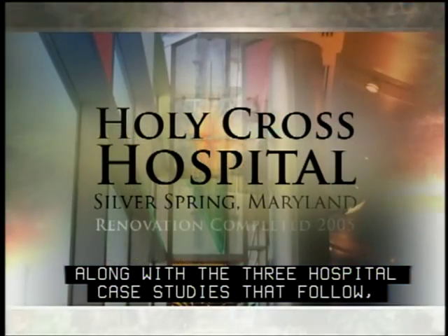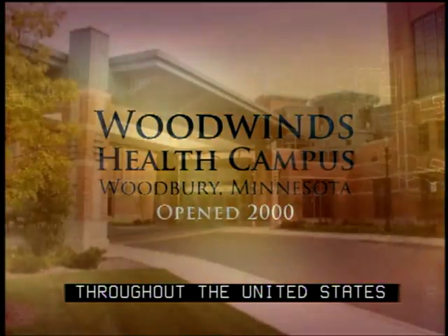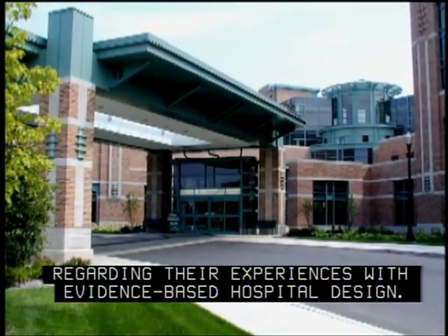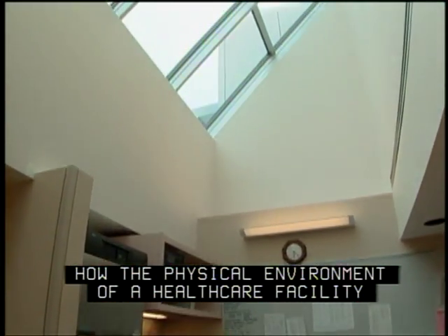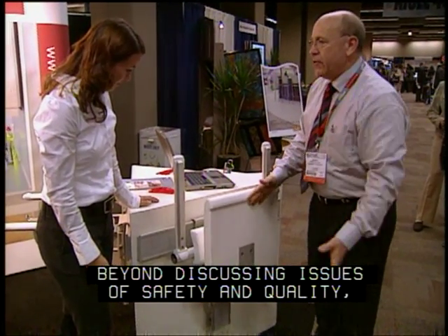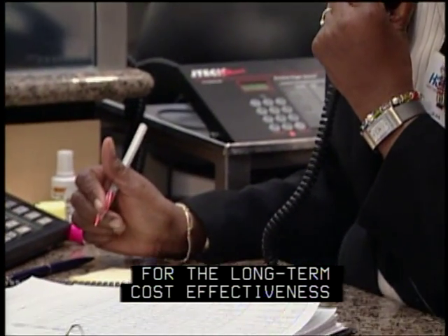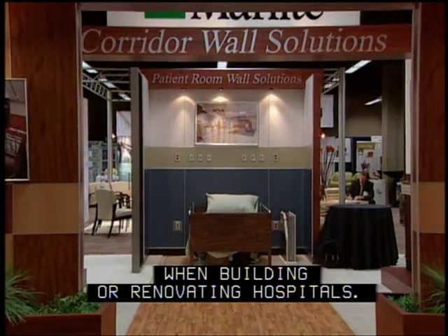Along with the three hospital case studies that follow, you also will hear about other leading health facilities throughout the United States regarding their experiences with evidence-based hospital design. The case studies and other testimonials explain how the physical environment of a healthcare facility can improve the safety and quality of a hospital experience for patients and staff. Beyond discussing issues of safety and quality, the DVD also makes the business case for the long-term cost-effectiveness of using evidence-based hospital design principles when building or renovating hospitals.